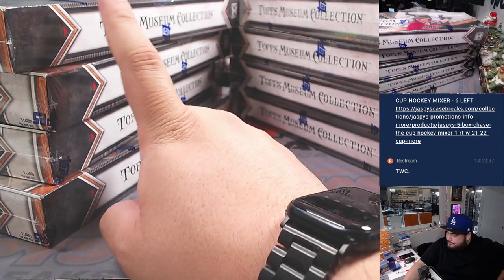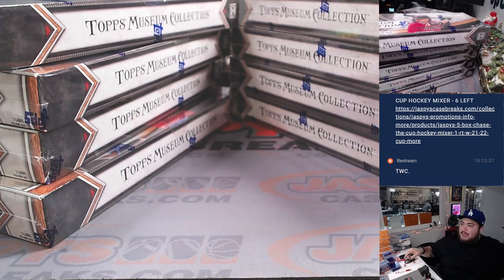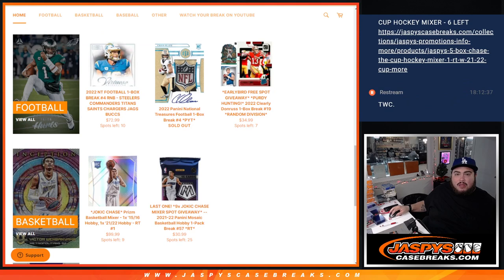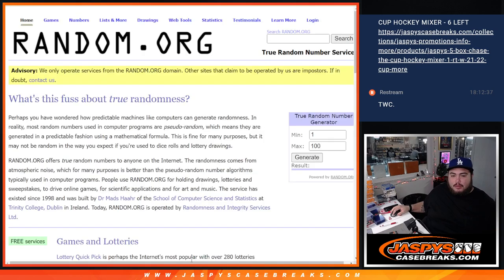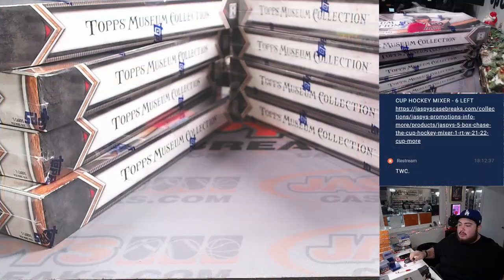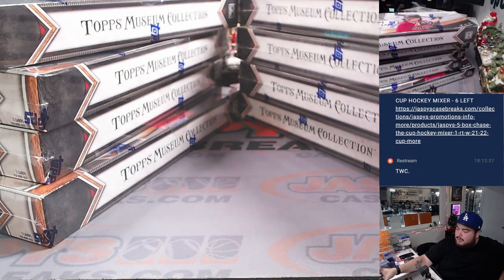All right, I have nine boxes. Let's generate a number really quick. Eight. So counting to eight — one, two, three, four, five, six, seven, eight — second to last box.